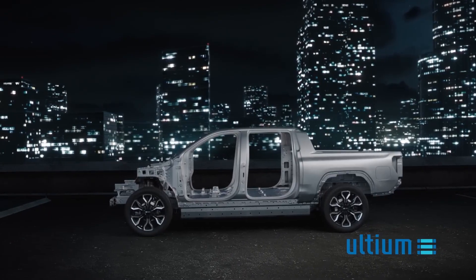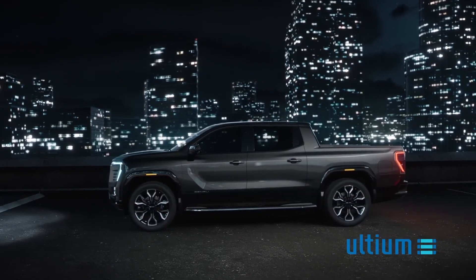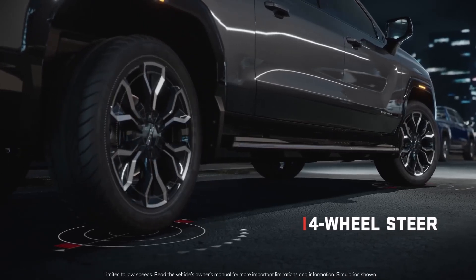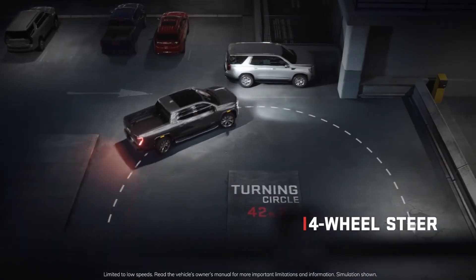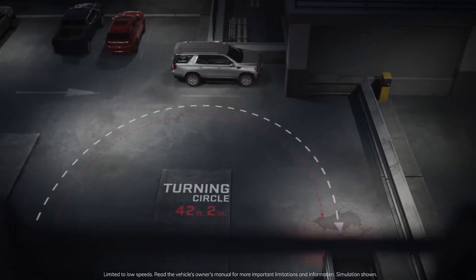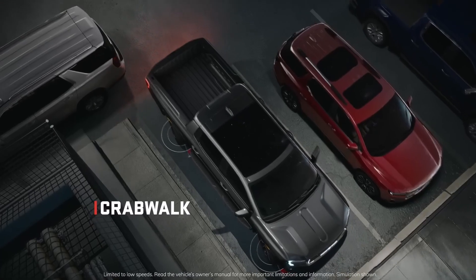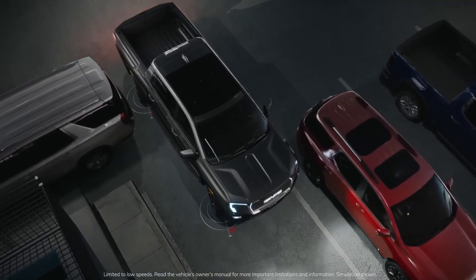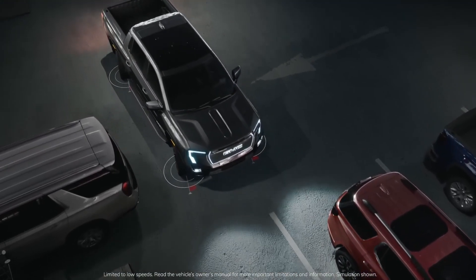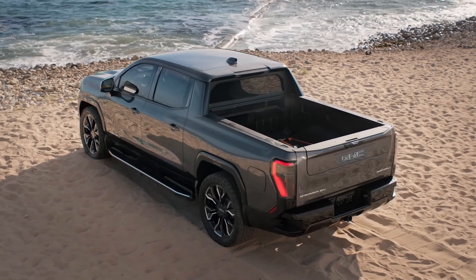Improved drivability, ride, and handling come from a lower center of gravity for a more confident driving feel and better overall performance. Sierra EV Denali features four-wheel steer — at low speeds, the tighter turning circle lets the rear wheels turn opposite the front wheels to navigate tighter situations confidently. Four-wheel steer also enables Crab Walk, a GMC-exclusive diagonal drive feature first introduced on the GMC Hummer EV, allowing diagonal movement of the vehicle at low speeds.